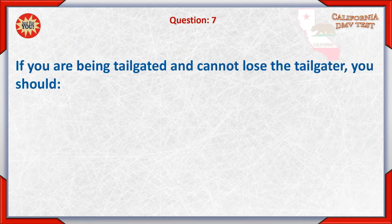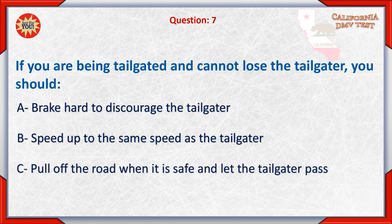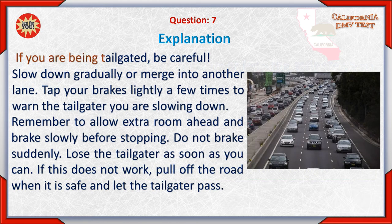Question 7: If you are being tailgated and cannot lose the tailgater, you should: A. Brake hard to discourage the tailgater. B. Speed up to the same speed as the tailgater. C. Pull off the road when it is safe and let the tailgater pass. The correct answer is C. If you are being tailgated, be careful — slow down gradually or merge into another lane. Tap your brake slightly a few times to warn the tailgater you are slowing down. Allow extra room ahead and brake slowly before stopping. Do not brake suddenly. If this does not work, pull off the road when it is safe and let the tailgater pass.